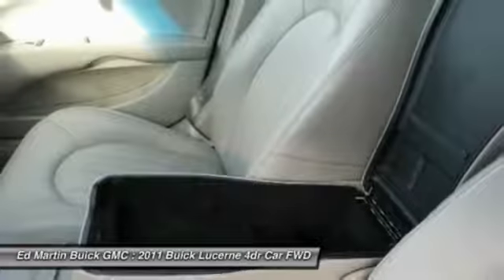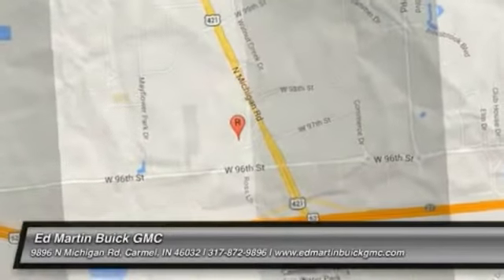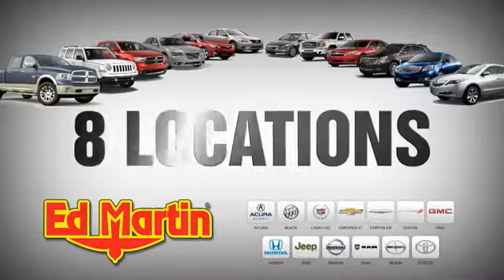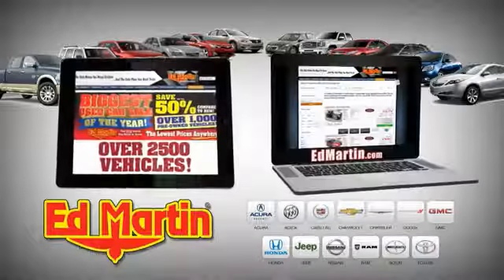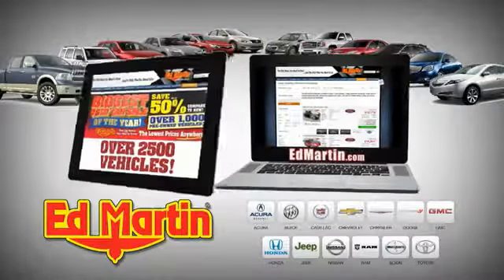Wouldn't you look great in this vehicle? Stop in today and see for yourself. 8 locations, 13 brands, over 2,500 new and used vehicles online at EdMartin.com.